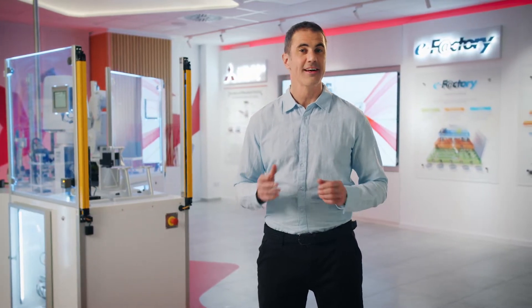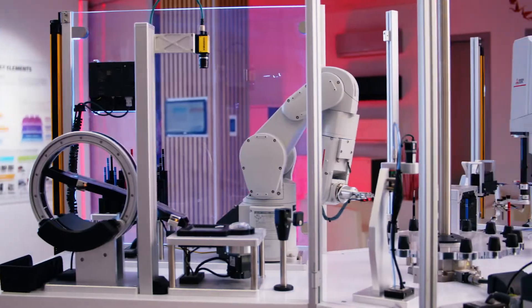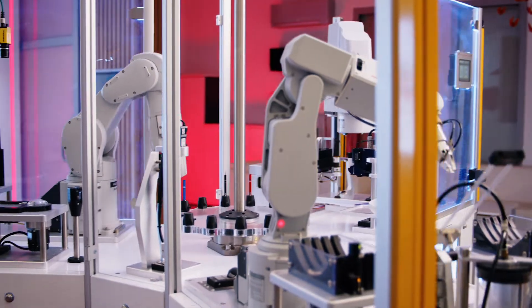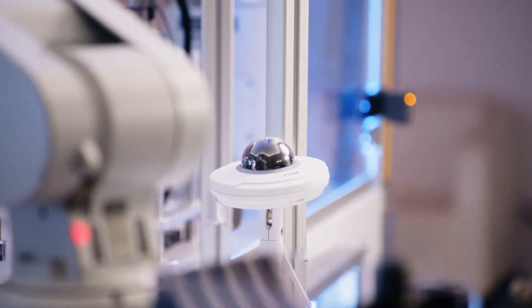Hi, everyone. Do you ever wonder what actually happens on your production line when something goes wrong? Today I'll show you a solution that won't just satisfy your curiosity, but will also significantly improve your production process. At Mitsubishi Electric, we know exactly how important it is to know every single detail about your production process.